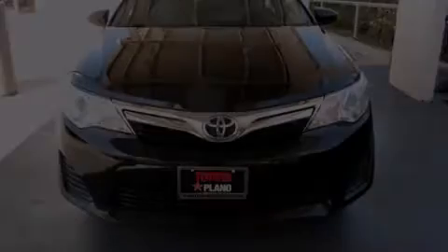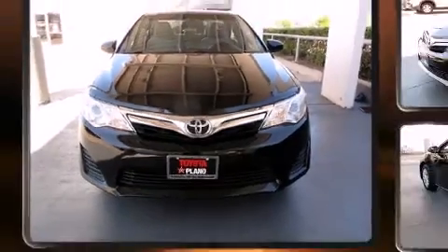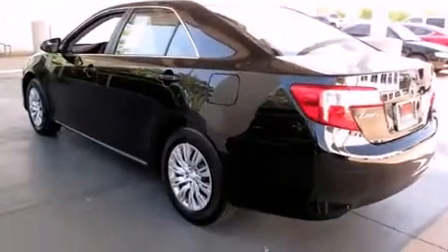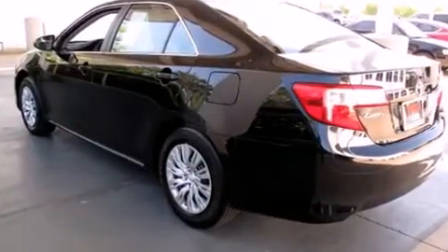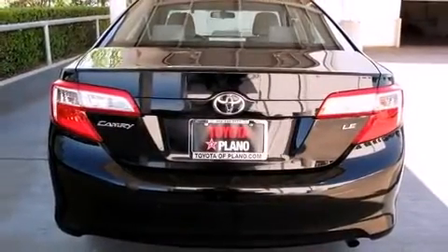Discerning drivers will appreciate the 2013 Toyota Camry. With just over 30,000 miles on the odometer, this four-door sedan prioritizes comfort, safety, and convenience. It features an automatic transmission, front-wheel drive, and a 2.5-liter four-cylinder engine.